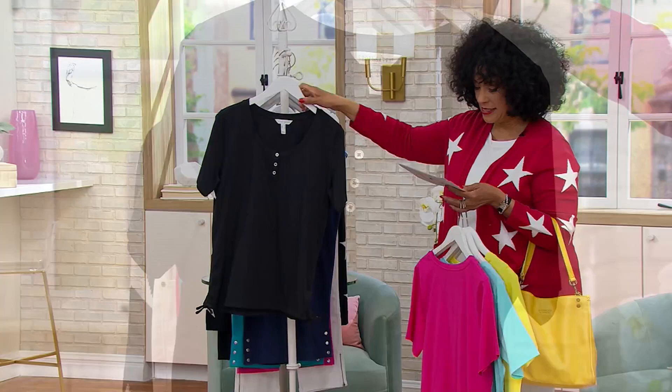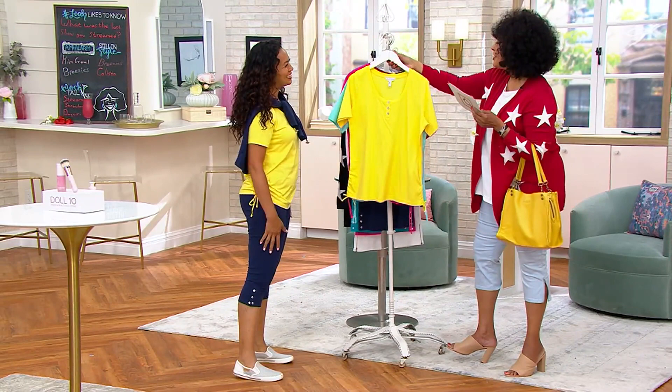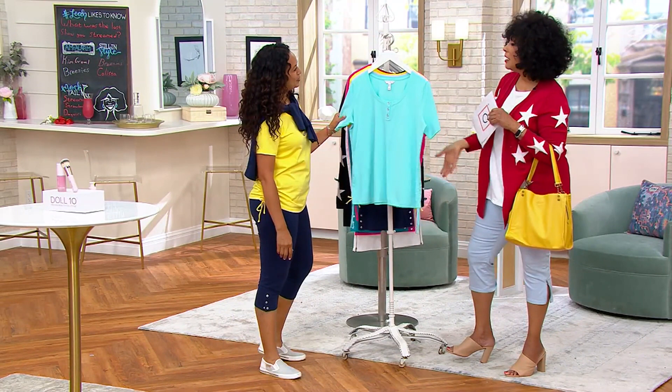Let me bring in our guest. Rachel Foster is our brand ambassador with Sport Savvy. She has lots of experience in the fashion industry, and she's here this morning to talk about what we have new from the brand. It's good to see you. Good morning! Let's talk about Sport Savvy and this new Henley done in a great jersey that is just ideal for summer.